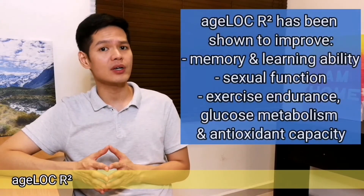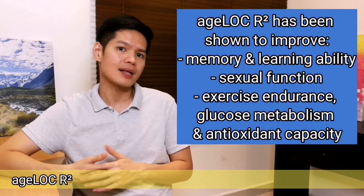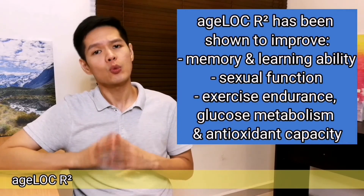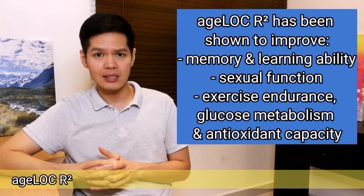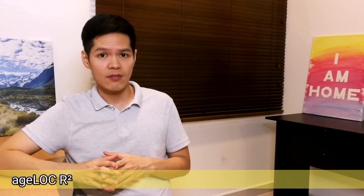R-Square has also been shown to improve memory and learning ability in memory impairment models, enhance sexual function in normal and impotent models, as well as improve exercise endurance, glucose metabolism, and antioxidant capacity in aging models. I wouldn't go in-depth on each of the studies — I'll save that for another video — but links are provided below for your reference.